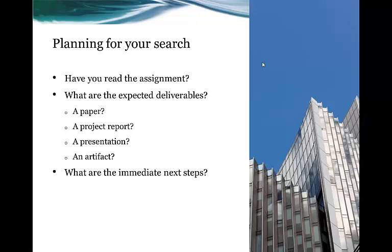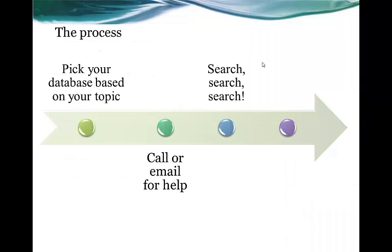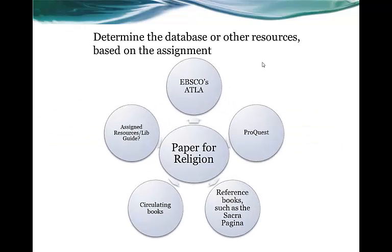Then move on to the next step: pick your database based on your topic. If you're not sure which database to select, you can call or email us for help. Then search using specific keyword terms or subject terms, unless your professor has asked you to locate a specific article or journal. To determine the database or other resources, do it based on the assignment. For example, if we were doing a paper for a religion class, we would probably search EBSCO's ATLA and ProQuest. We would also review the assigned resources or the LibGuide if the professor had mentioned it, and we could search our OCLC World Catalog for circulating books and reference books such as the Sacra Pagina.